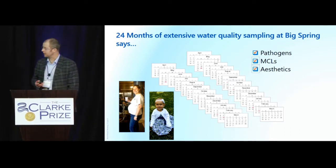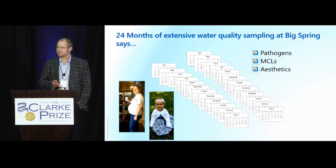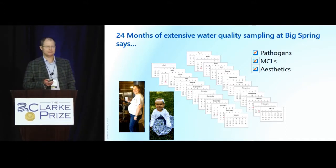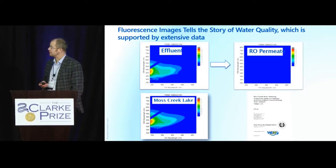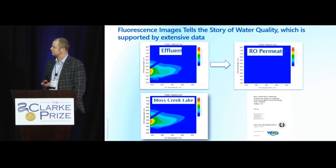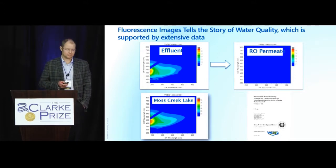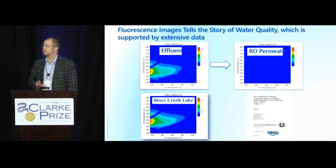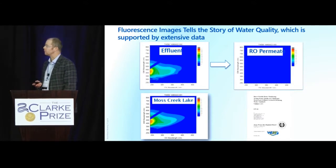My colleague who ran that program drank the water from that purification process every day while pregnant, and her child, as she said, came out with just one head. There are good stories from that project across thousands of data points. One of the things we continue to look at is relative quality. The top left shows effluent from the wastewater plant feeding the purification facility; top right is the purified water after RO; and bottom left is the water supply feeding the community. Adding this new water presented a step change in the overall water quality going to customers.